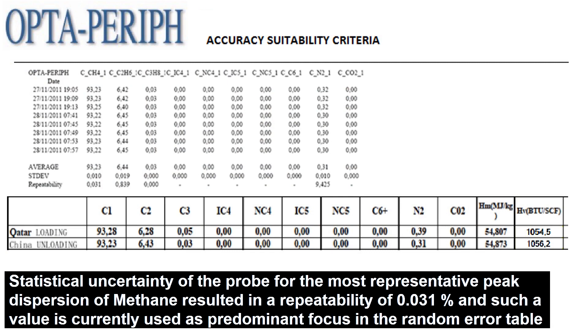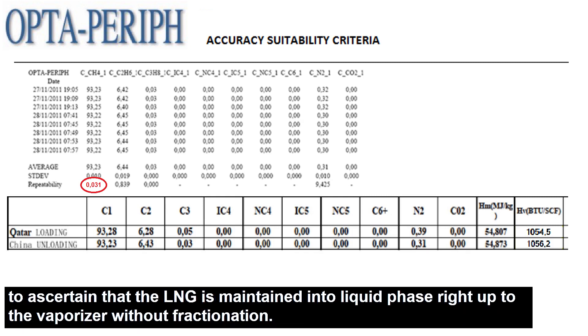Statistical uncertainty of the probe for the most representative peak dispersion of methane resulted in a repeatability of 0.031%, and such a value is currently used as predominant focus in the random error table to ascertain that the LNG is maintained into a liquid phase right up to the vaporizer without fractionation.